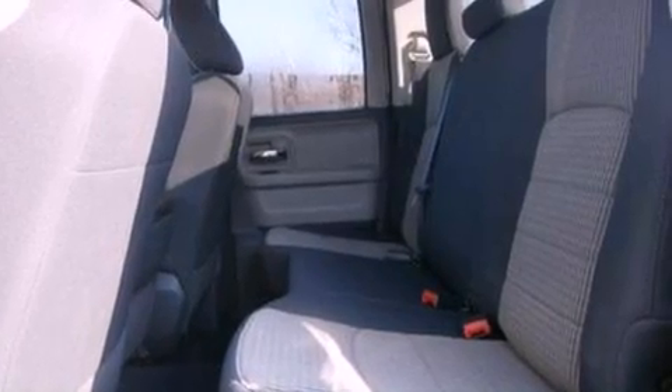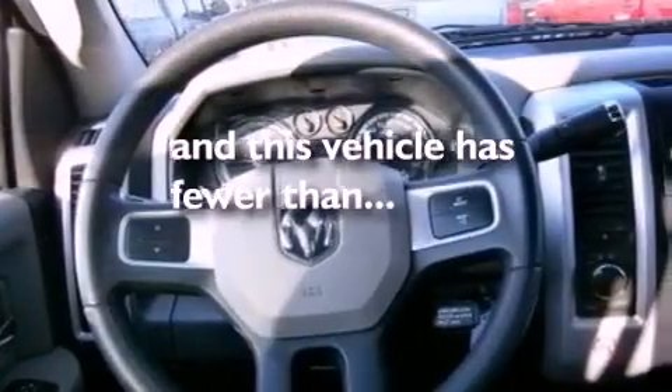Additional features include automatic locking wheel hubs, 17-inch wheels, an engine immobilizer theft deterrent system, desk-sensing headlights, air conditioning, and this vehicle has fewer than 14,000 miles on the odometer.